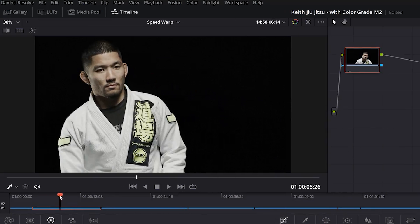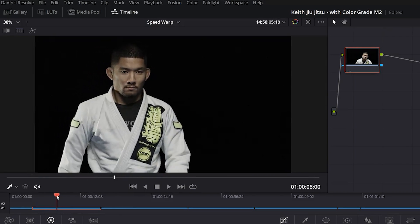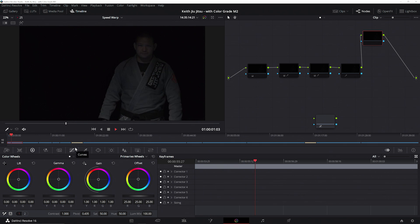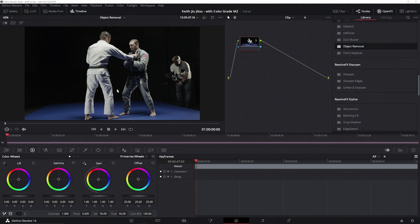Editors are also able to smoothly scrub the timeline, finding exact positions within their video files, speeding up the editing process. Resolve 16 leverages the GPU to perform a wide variety of editing, as well as full color grading and video correction effects.